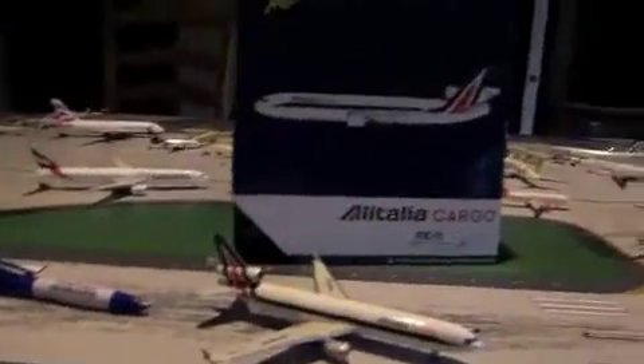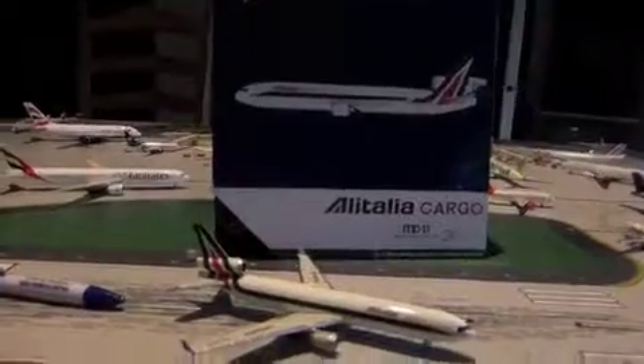Hello everyone, welcome to my second MD-11 cargo review. I'll leave a link in the description to the other one, which is the Aeroflot cargo. Today we will be reviewing the Alitalia Cargo MD-11 FF.